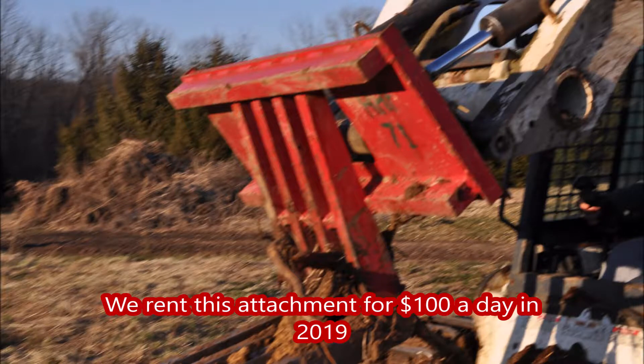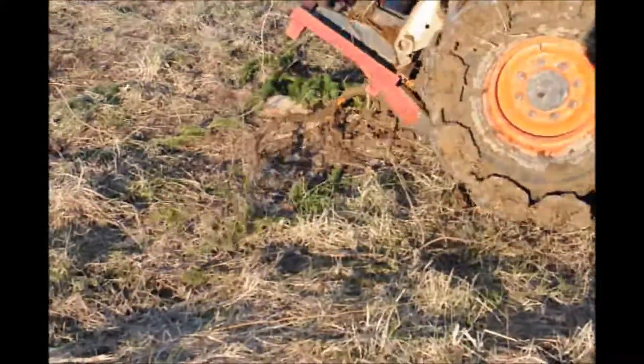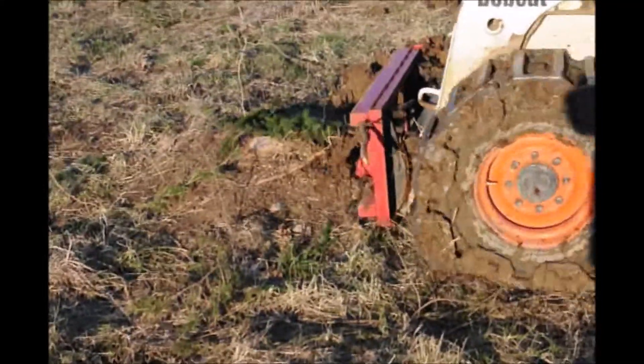So if you need to rent one, we do have them for $100 a day. Call us right now at 215-651-8329, or stop into the farm to see our operations. We'll show you how we grow and sell Christmas trees and other nursery stock that we have here in Fountainville, PA.